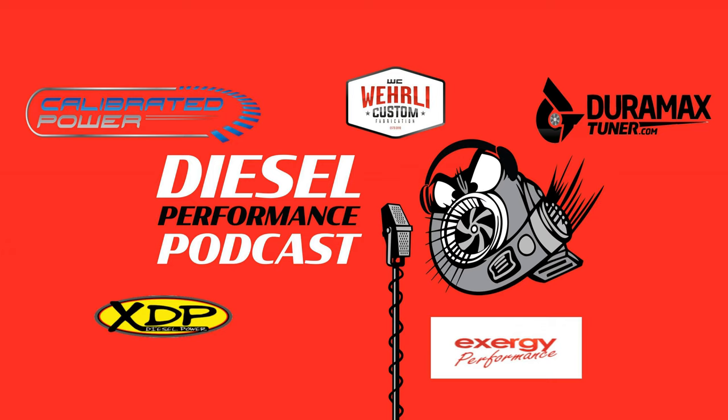Before we get started, we want to give a shout out to our sponsors — Duramax Tuner and Calibrated Power, that's where Chris and I are at every day. We've got some really cool products that have been super popular lately. The L5P Stealth STR jumps to mind, and the Black Box tuner with the Power Strokes. We're also looking forward to new products we'll be talking about releasing in the near future.